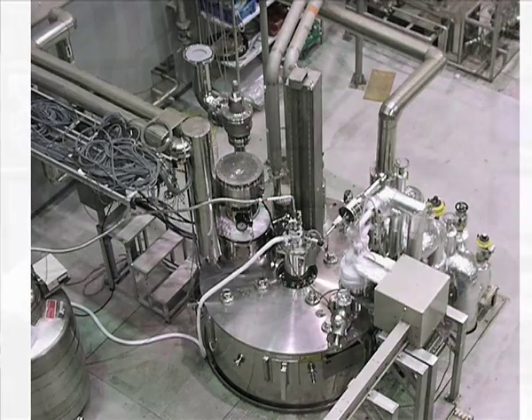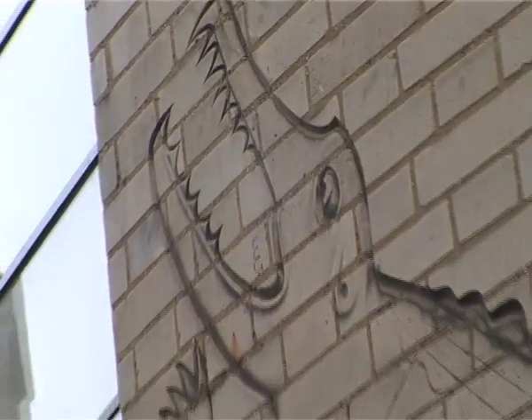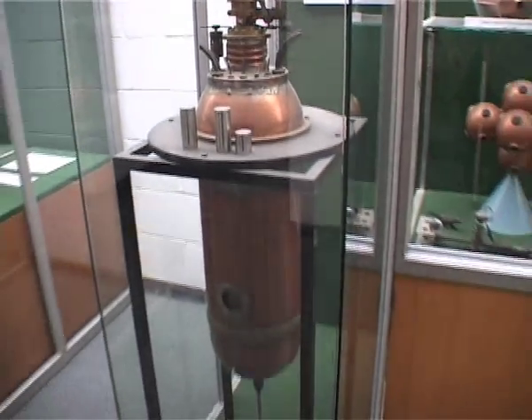There were very few laboratories which had the big power generators for energizing magnets with coils like this. The Royal Society of Mond Laboratory was built for Peter Kapitsa, who had come from Russia in the 1920s and decided of his own accord he was going to work with Rutherford — whether Rutherford liked it or not — and Rutherford came to like it very much indeed.